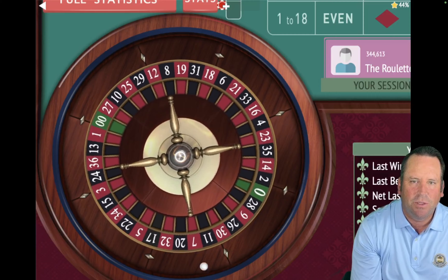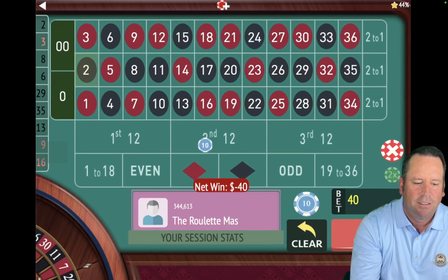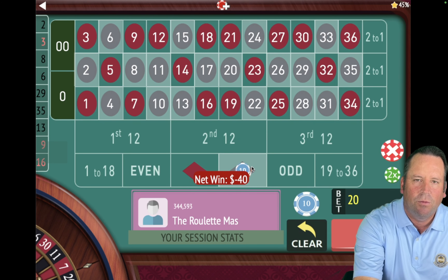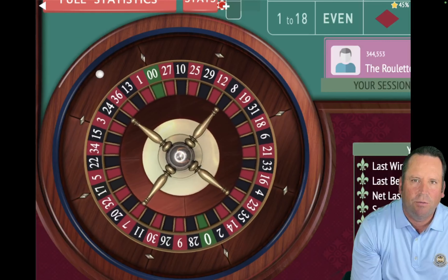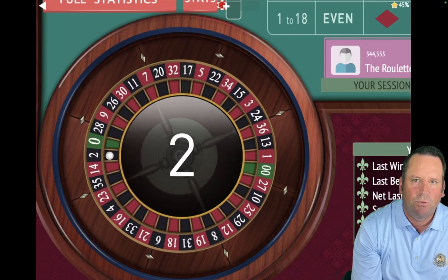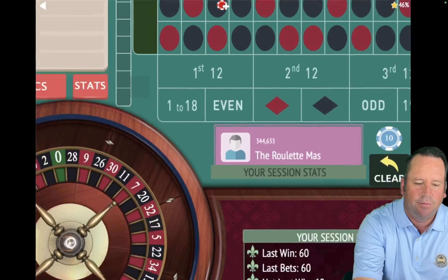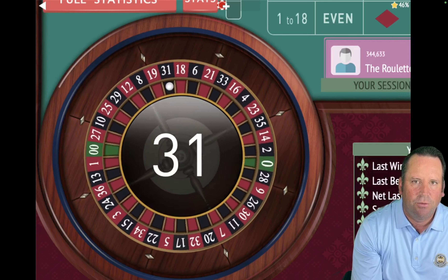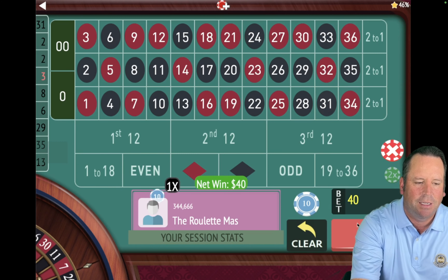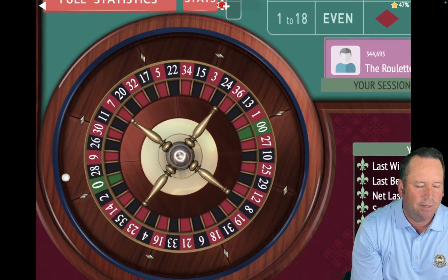We'll check our balance after this one. That's a 2 black. So we're going to switch back to black and go up another unit from $40 to $60. We're going up one unit when we lose, back one unit when we win. That's a 2 black — that's a win. So we're going to go back a unit from $60 to $40 and be on black. We're up $140. That's a 31 black — another win. So now we're going from $40 back to $20 on black. What a great start — we're already up $180 after three minutes and 20 seconds.